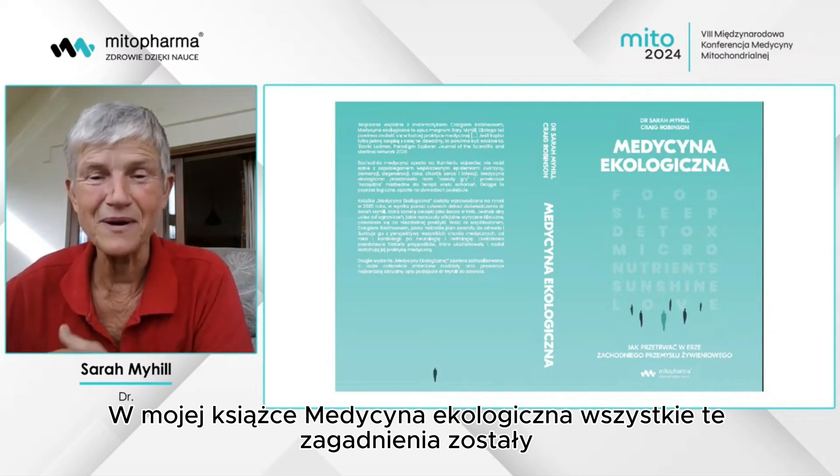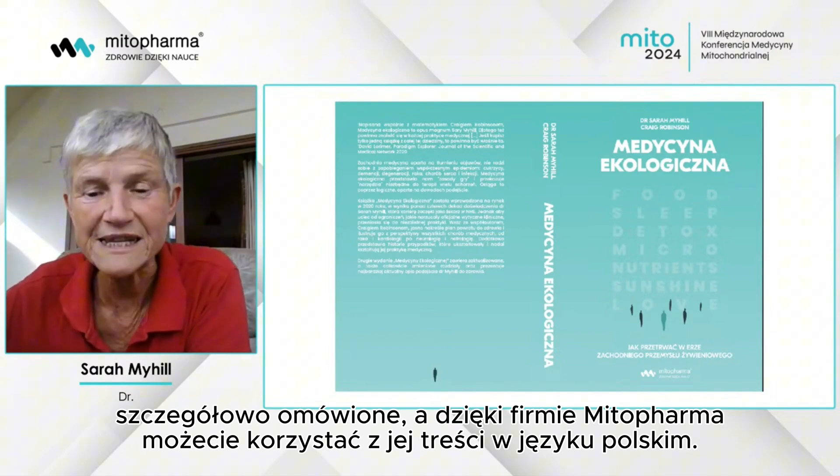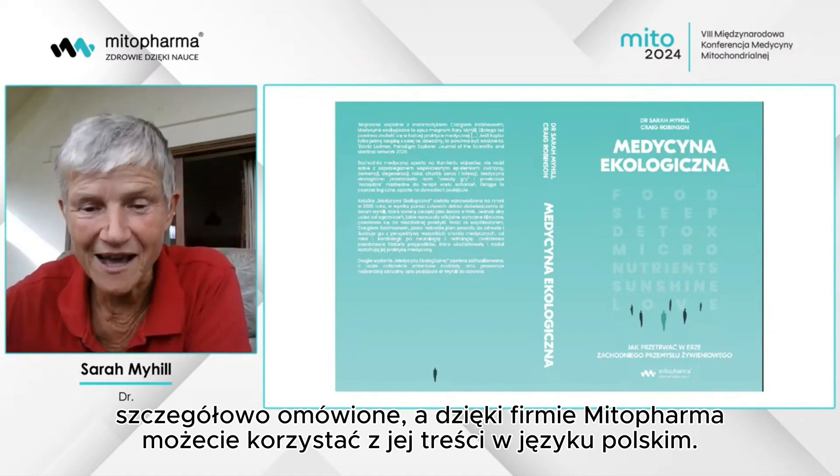My book Ecological Medicine has now been translated into Polish, where all these things are detailed.